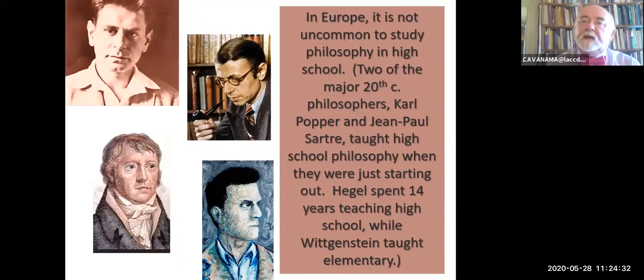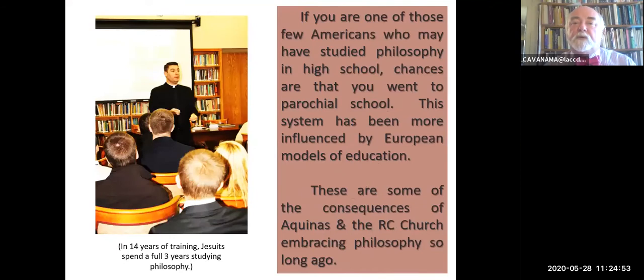In Europe, it's not uncommon to study philosophy in high school. Two of the major 20th century philosophers, Popper and Sartre, in fact taught high school philosophy when they were starting out. Wittgenstein taught elementary school. Hegel spent 14 years teaching high school. This is a result of the legacy of education in the Catholic tradition. If you're one of those few Americans who may have studied philosophy in high school, chances are you studied at a parochial school—but this is a consequence of Aquinas and the Roman Catholic Church embracing philosophy so long ago.